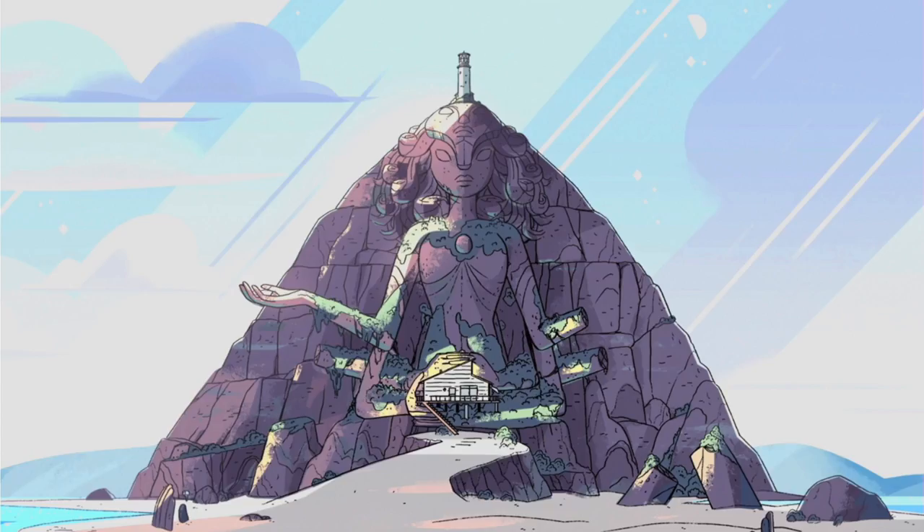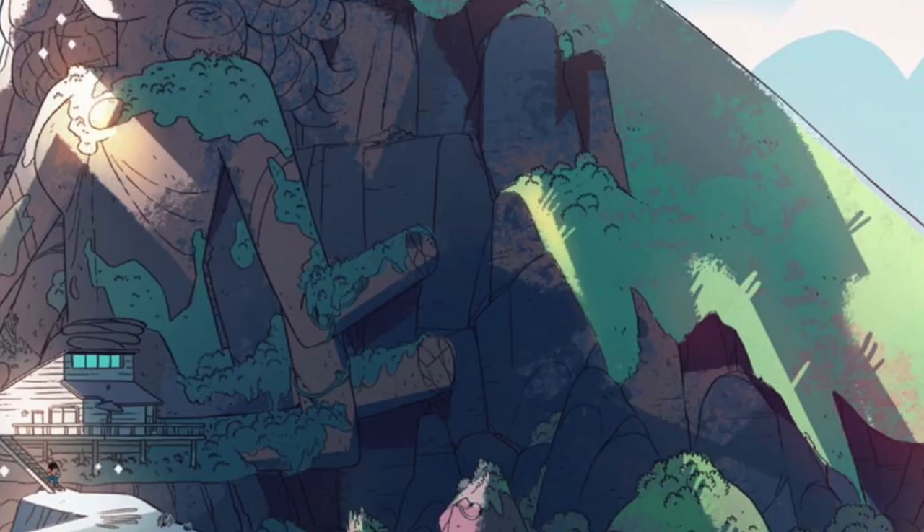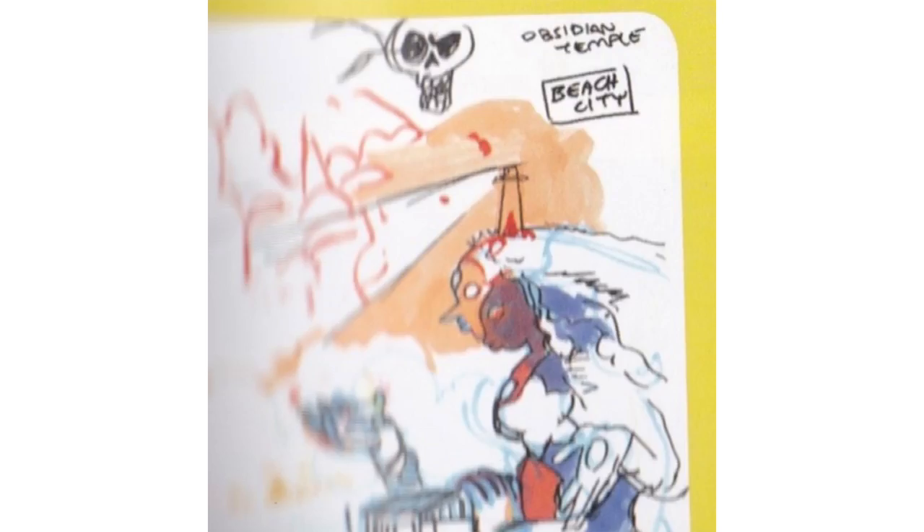The temple has gems in the same places as Sapphire, Amethyst, Rose and Pearl. Ruby's gem would be there too, but that hand fell off. In one of the concept sketches from the Steven Universe Art and Origins book, you can still see Ruby's gem and that hand on the temple.